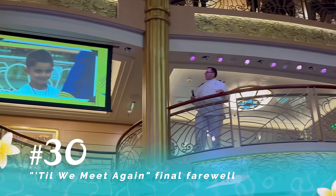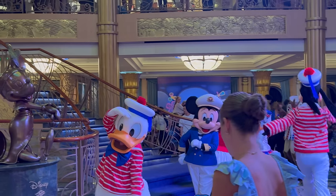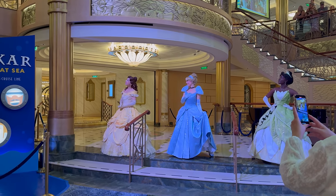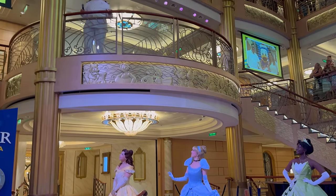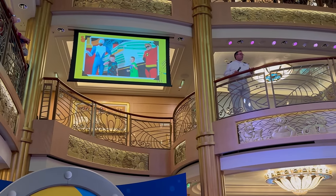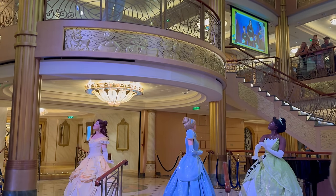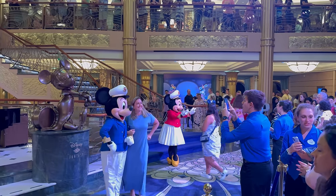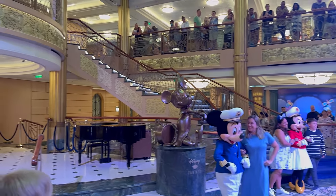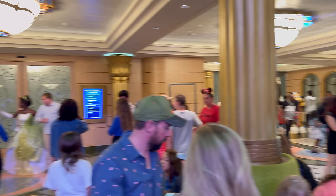For our last and final tip: one last farewell. Disney finishes the cruise on the final night with a show called Till We Meet Again — it's a final little goodbye to wrap up the cruise. At the very end of the evening, they bring out all the characters — tons of them — who come downstairs throughout the atrium on all three levels and meet guests. So if you've missed any characters throughout your cruise, this is the best way to catch them. Remember this as your backup plan — the Till We Meet Again when you see it on your navigator. Make sure to catch it and get any last-minute character photos you want.